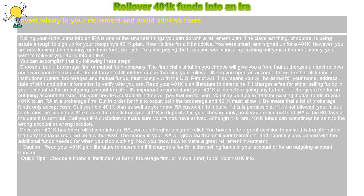Now it's time for a little advice. You were smart and signed up for a 401k; however, you are now leaving the company and therefore your job. To avoid paying the taxes you would incur by cashing out your retirement money, you want to roll over your 401k into an IRA. You can accomplish that by following these steps.